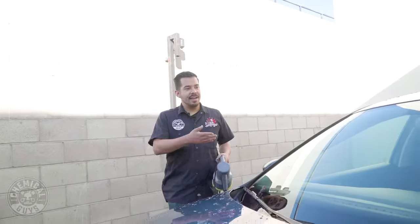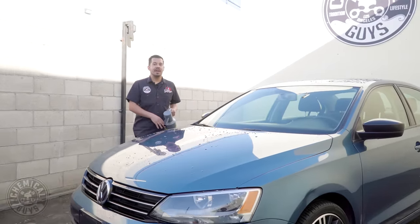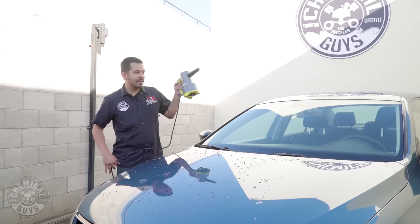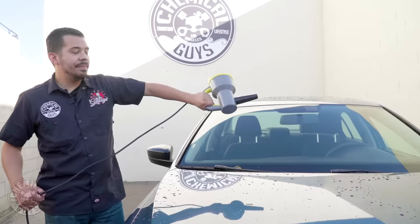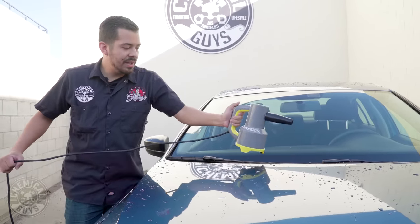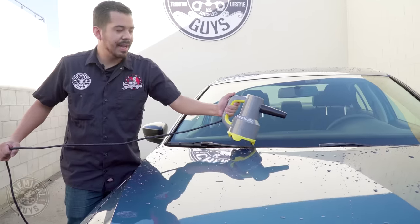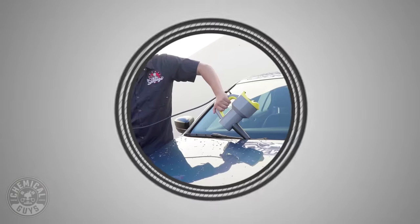All right guys, check that out — just like that, less than 30 seconds, I dried my entire windshield without any towels. You can easily maneuver your ProBlow to get into those hard to reach areas. Right here, for example, I wouldn't want to bang the plastic on the paint or the glass, so I can flip it around and get into all these hard to reach areas so that the tip gets nice and deep in there.